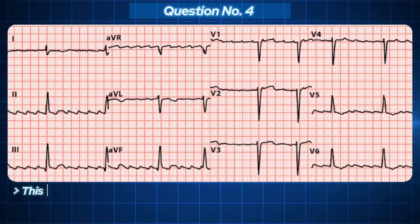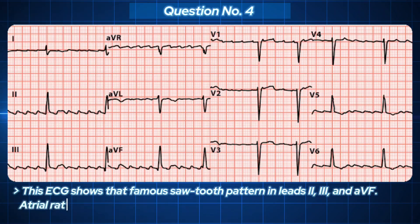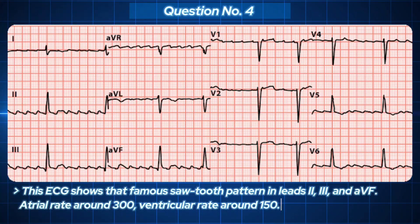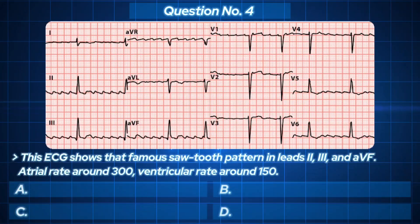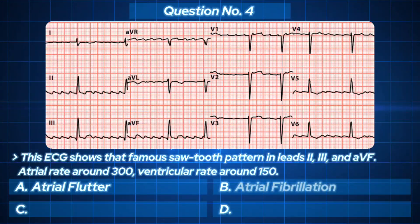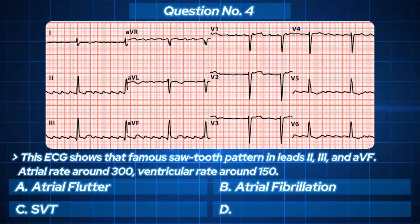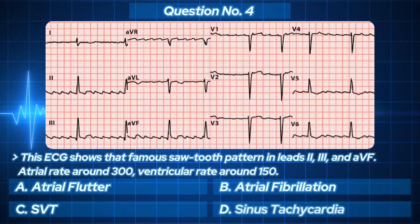This ECG shows the famous sawtooth pattern in leads 2, 3, and aVF. Atrial rate around 300, ventricular rate around 150 — steady, regular, but clearly not normal. Your options: A. Atrial flutter. B. Atrial fibrillation. C. SVT. D. Sinus tachycardia.